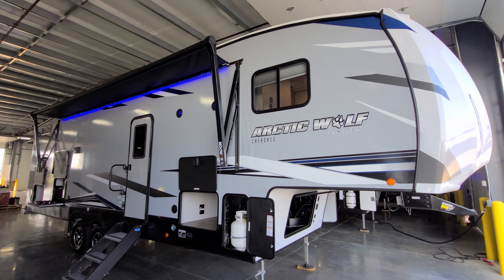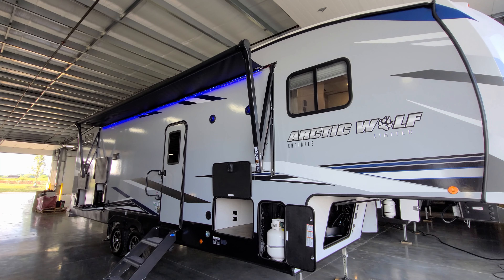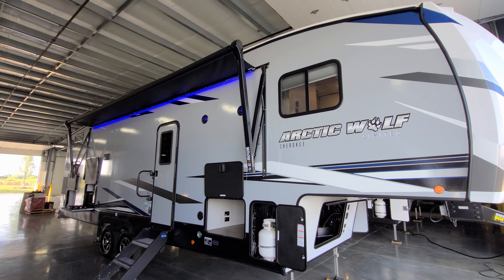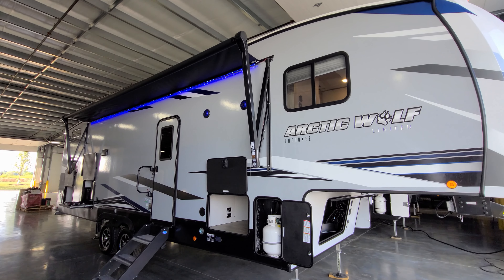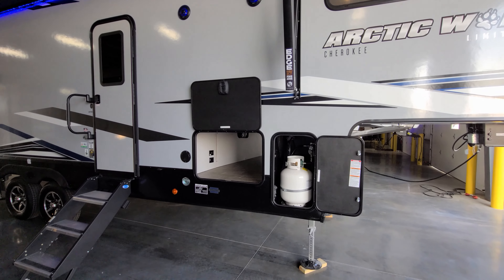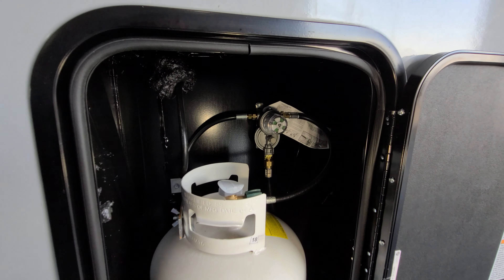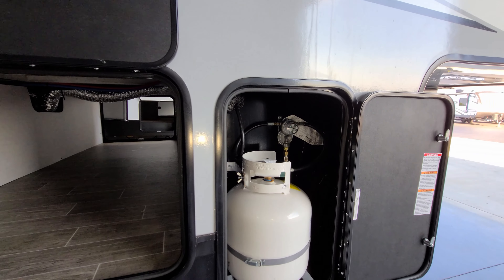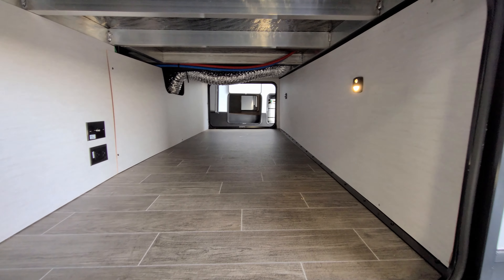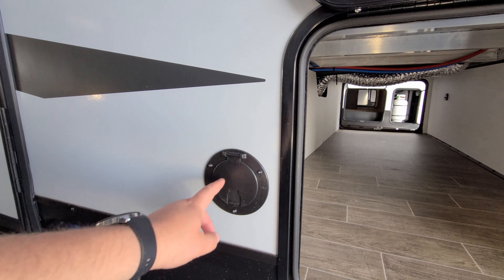You have a power awning with an LED light strip built in — currently using a blue color on the outside. It has adjustable arms for tilting and water runoff, plus a manual override crank in the top head of the front arm in case of electronic failure. There are two outdoor speakers up here. The unit has two 20-pound propane tanks standard. The auto changeover regulator is inside the front compartment. There is a pass-through storage compartment across the front with motion lights, an electric outlet, and a cable outlet inside — you could plug in a TV and feed it through the opening.